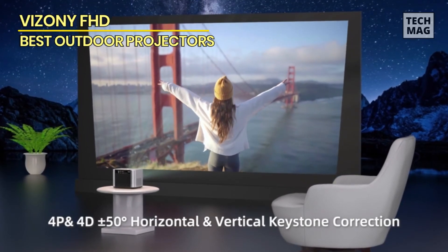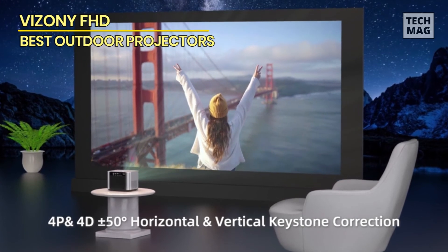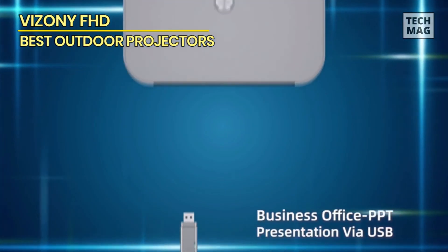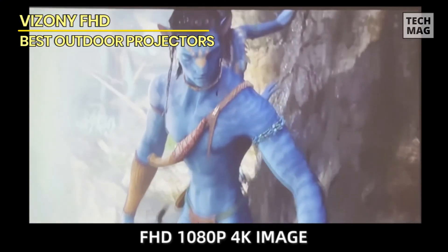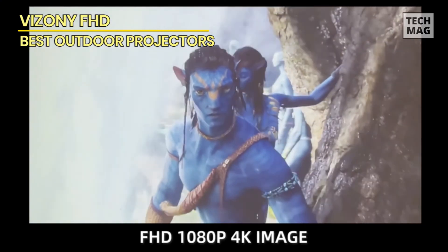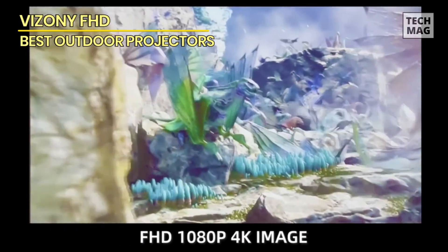The Vizzoni projector is well-suited for casual gamers due to its low input lag, though serious competitive gamers may want projectors with even lower latency. The projector also supports 3D movies and games, allowing immersive 3D experiences when using compatible 3D glasses.